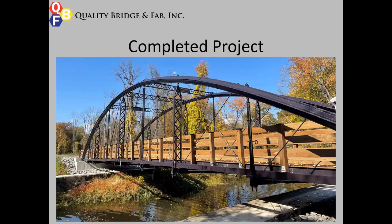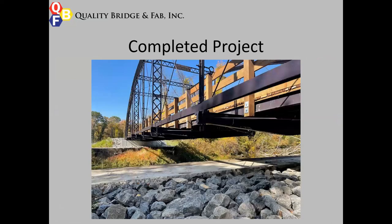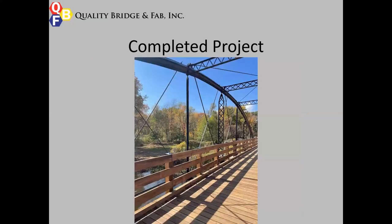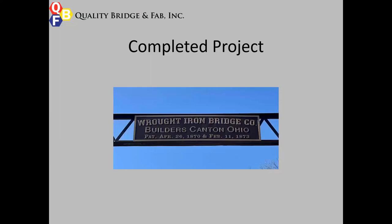Here are some shots of the final project. The whole bridge structure was repainted, so you really can't tell the new components from the old components. The structure uses about 11 feet of the full width for the bike trail. New castings were made for the Rod Iron Bridge Company sign, which was painted and put back to preserve some of the history of the actual truss.